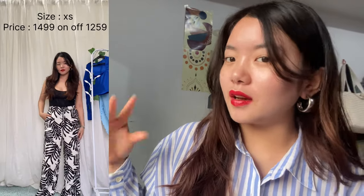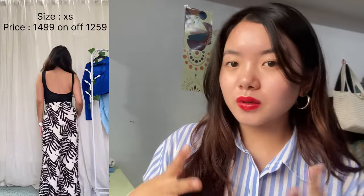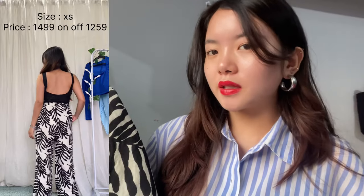You can see here I've styled it with a bodycon top. You can also style it with a black tank top, white tank top, or a white or black simple shirt — these are just my suggestions. If you want me to try it and make another short video on it, comment below and I will make a short video trying this pant with multiple tops.